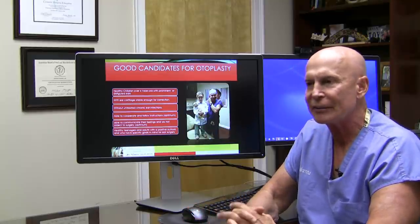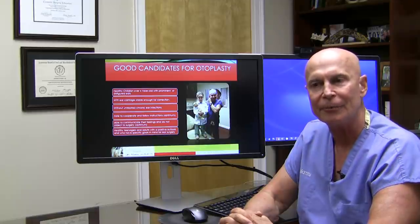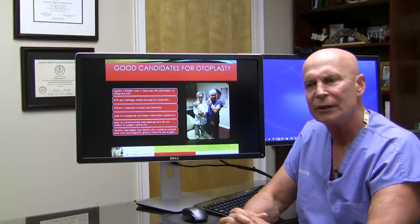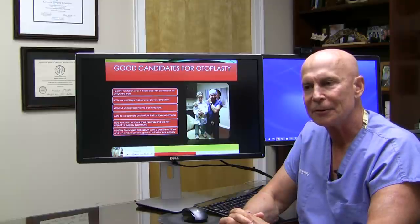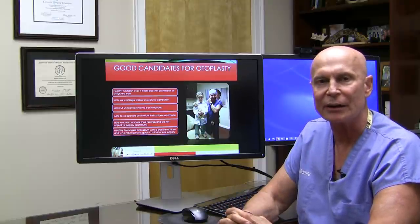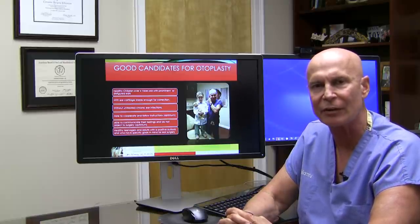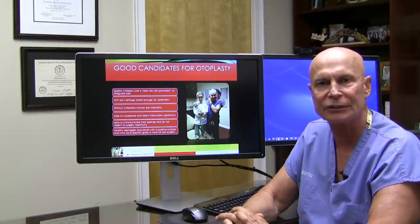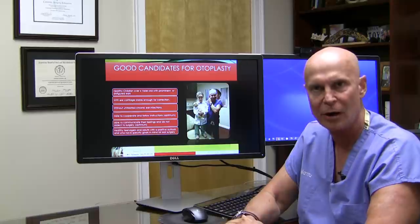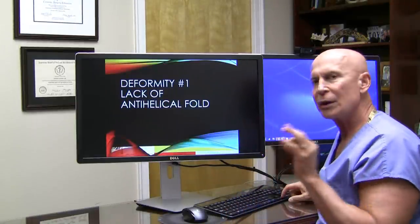If it's a severe deformity, I recommend parents go ahead with the surgery whether the child wants to or not. Some children really want it done because they don't like their ears. Sometimes parents may want to consult a child psychologist, but that's rare — most people just come in and we simply do it.